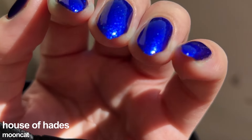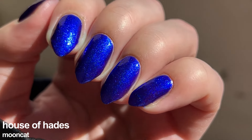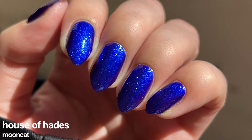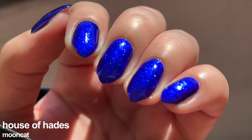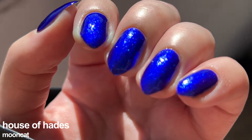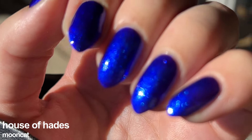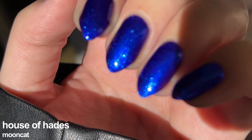House of Hades is a deep blue-purple lacquer packed with cobalt ultra-fine flakies from the Underworld set, fully opaque in four thin coats. Yes, a four-coater nail polish in a must-haves video. Have you even seen House of Hades? It is so bright that in some angles it slightly burns my retinas, and that's an immediate yes for me.